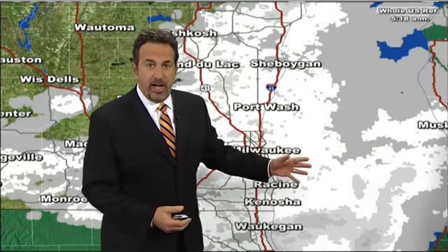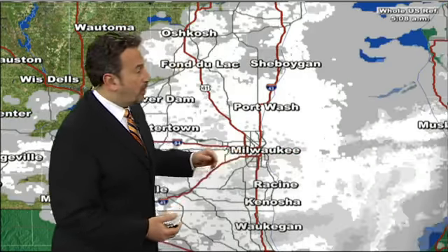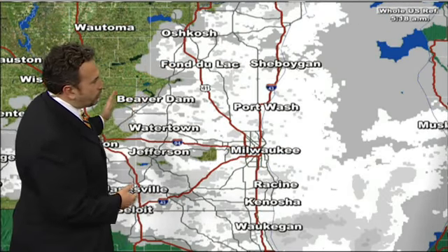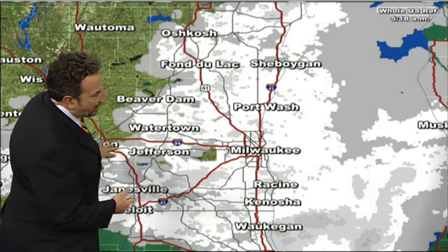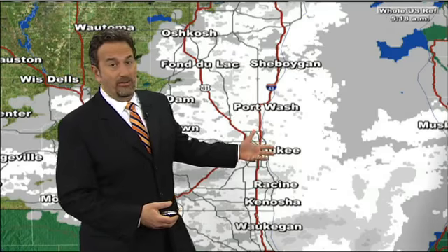No matter what county you're in, if you're in southeastern Wisconsin, we've got the flakes coming down. And actually, it's more of like a powdery accumulation — that light, fluffy, sparkly stuff. Back off to the west, you already noticed the back edge of the steady snow pushing into Dane County and around Madison.